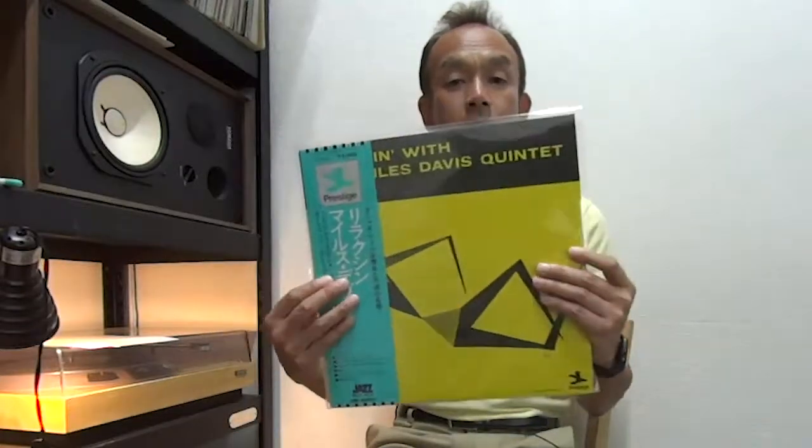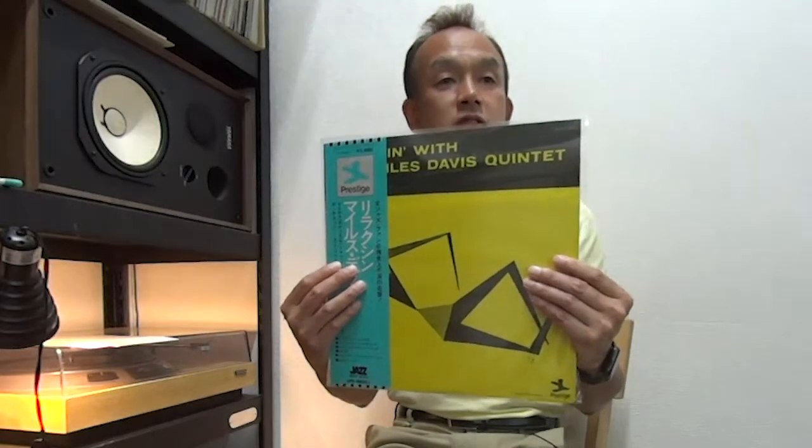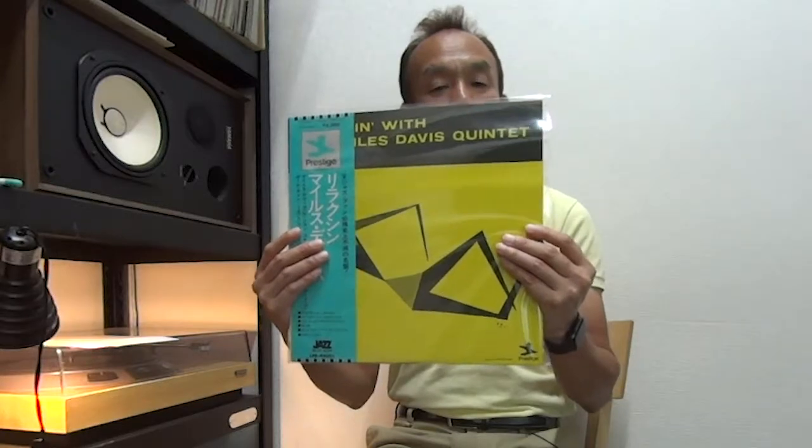Miles Davis, Relaxin'. This is by Toshiba EMI. If you look at the Prestige reissue here in Japan, Toshiba came first and then Victor Music. So this is the early pressing — I think early 70s.